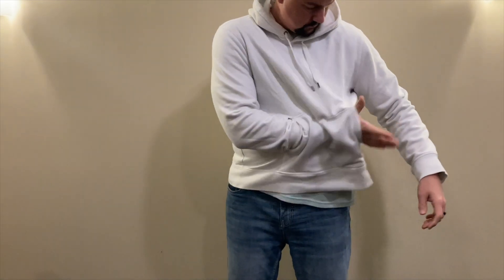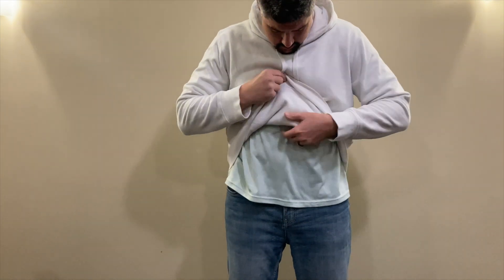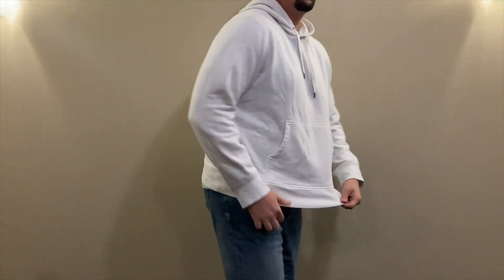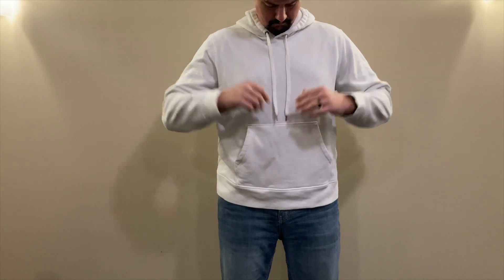I would say that it does run slightly large. I normally wear a double XL in jackets and I purchased a double XL in this hoodie and it's probably just a hair too big — though with me it ends up not being an issue because I can put another layer under it and it isn't too big that it looks big and bulky and baggy on me.